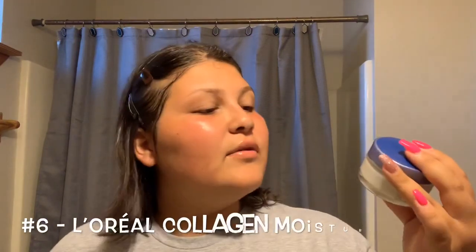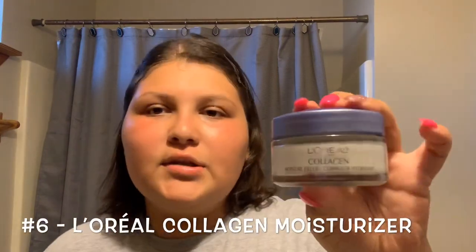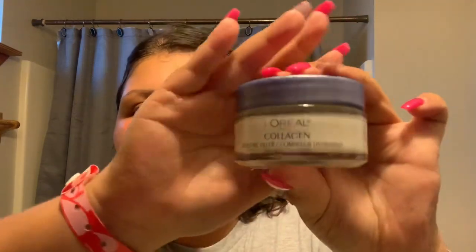Next I use this L'Oreal collagen moisturizer. I put this all over my face and I like doing it after toning.